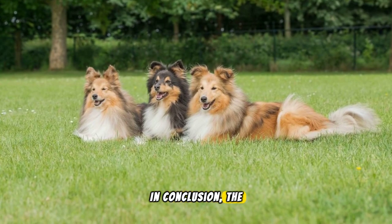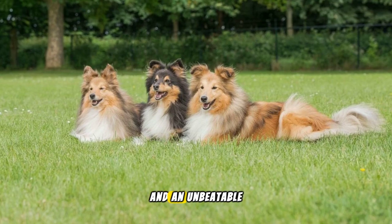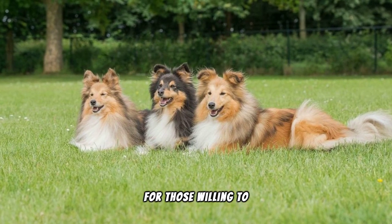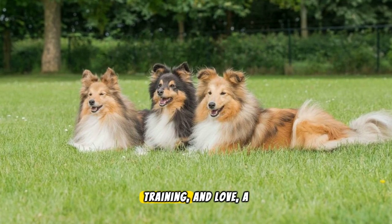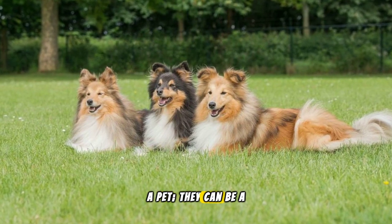In conclusion, the Shetland Sheepdog is a breed that combines beauty, brains and an unbeatable companionship. For those willing to invest in their care, training and love, a Sheltie can be more than a pet. They can be a lifelong friend.